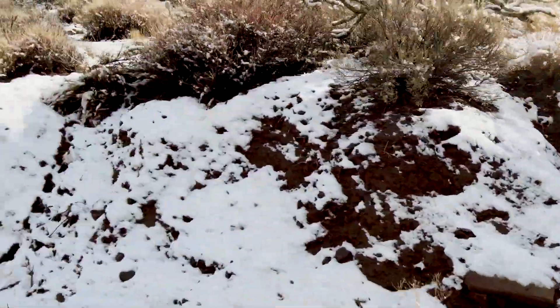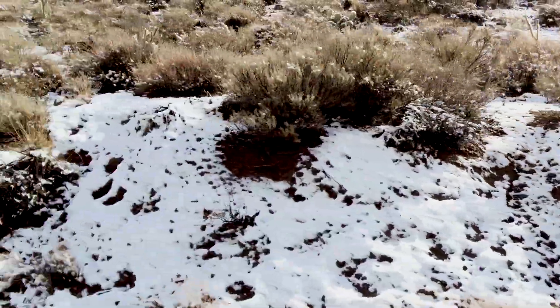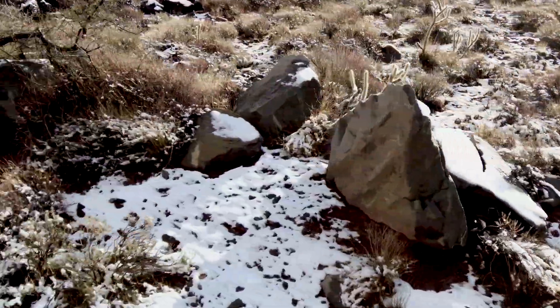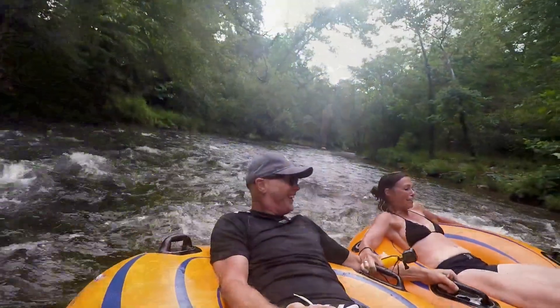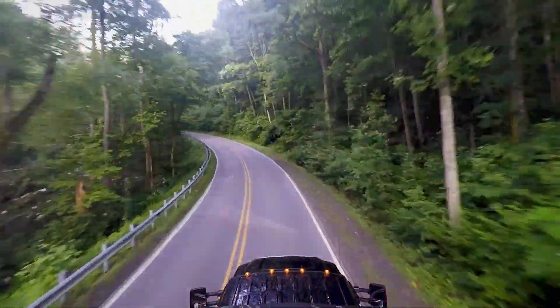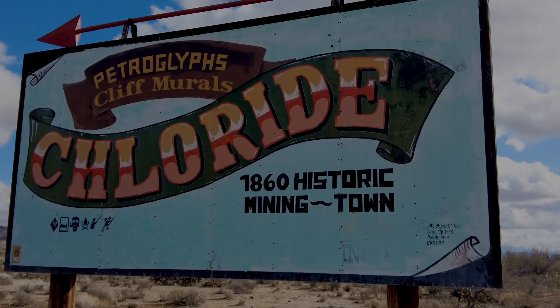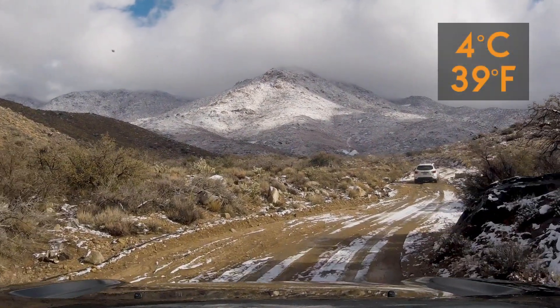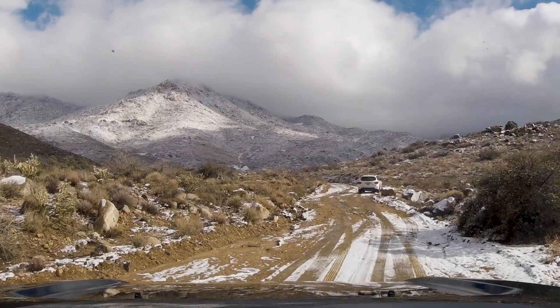There's something wrong with this picture — something seriously wrong with it. Dave just had something seriously wrong with his picture. It's 4 degrees Celsius and there's snow on cactus.